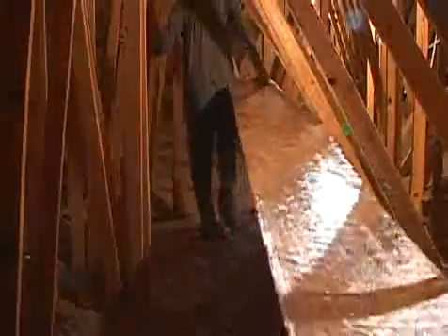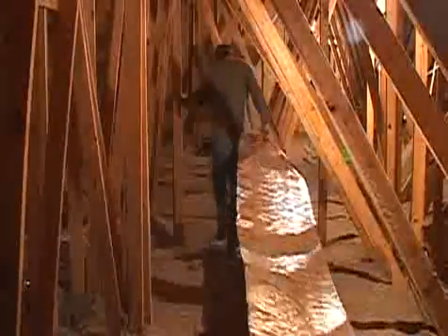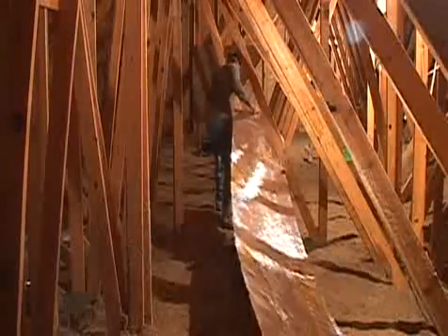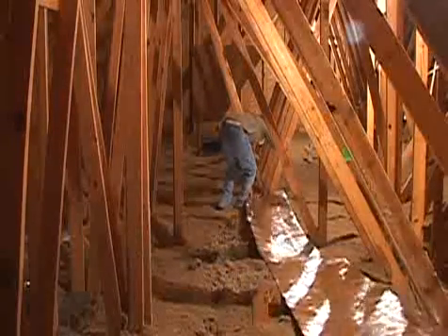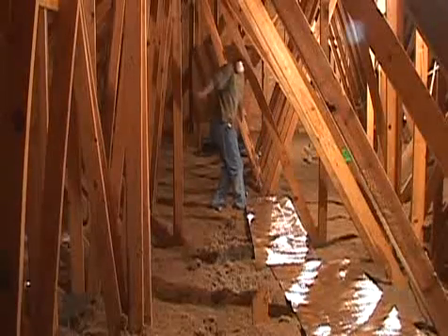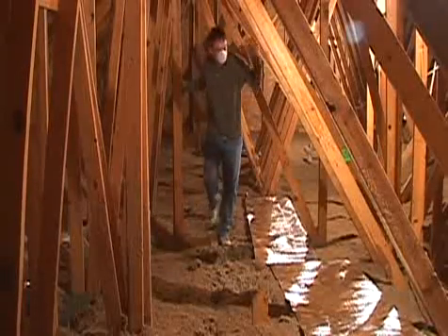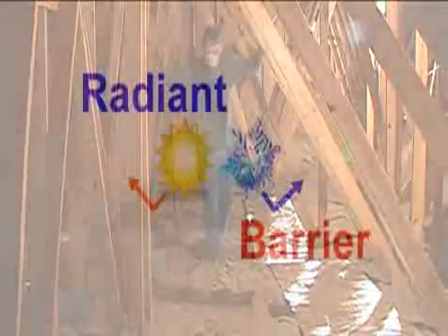It's fairly simple to install. You just want to make sure you stay on the studs so you don't fall through your ceiling. We always have our installers wear a face mask because you're working around insulation. Sometimes we'll staple or tape every 8 to 10 feet just to make sure the barrier stays in place. Whether it's winter or summer, a radiant barrier protects your home year-round. And once you make a small investment, that savings lasts throughout the time you have your home — it lasts forever.